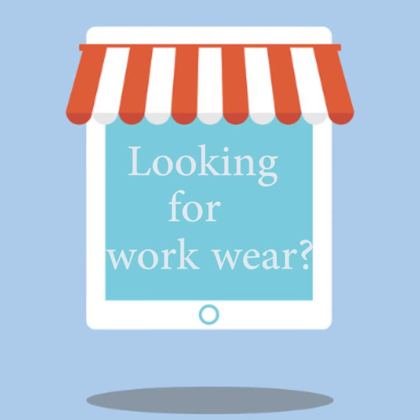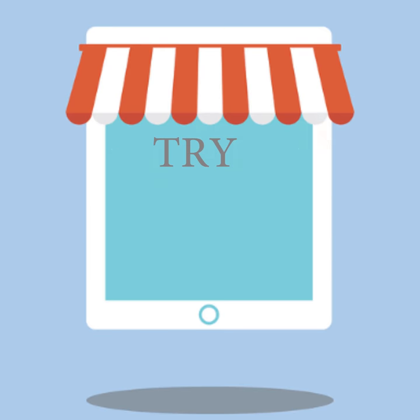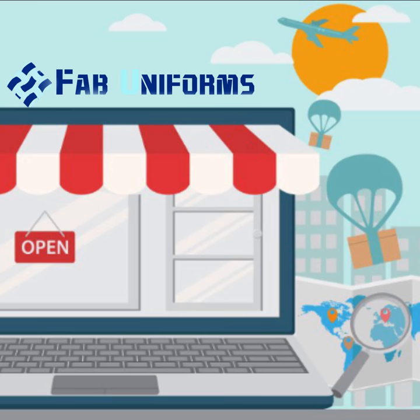Hey! Are you looking for workwear and couldn't find any shops nearby you? Try Fab Uniforms, the leading manufacturer of workwear and customized uniforms. It's an online uniform superstore.